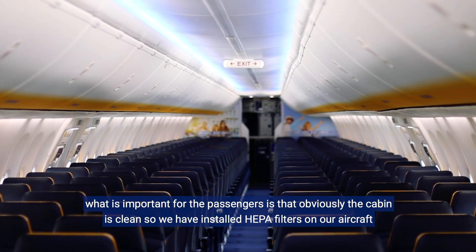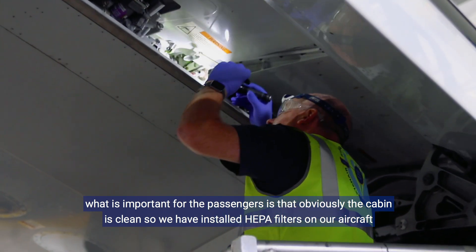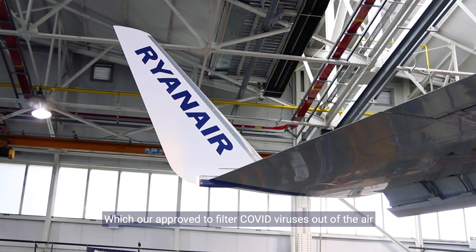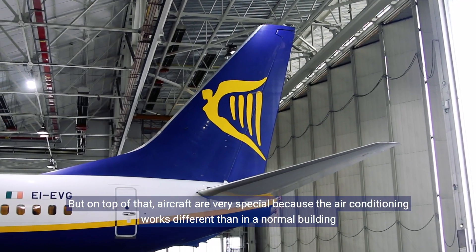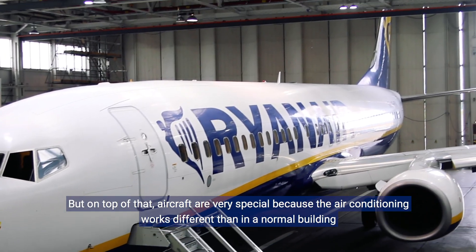Important for passengers, obviously, is that the cabin is clean. We installed HEPA filters on our aircraft which are approved to filter COVID viruses out of the air. On top of that, aircraft are very special because the air conditioning works differently than in a normal building.